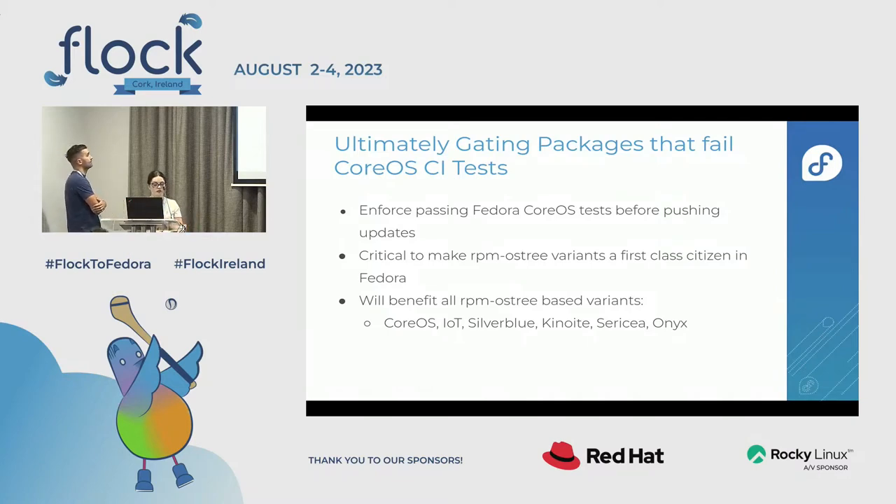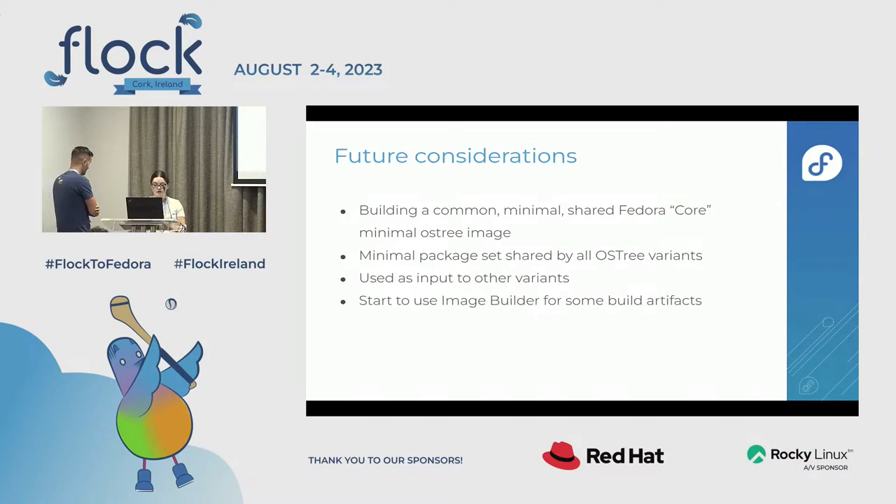So how do we gate packages that fail in CoreOS CI tests? We enforce passing Fedora CoreOS tests before pushing updates. It's critical to make RPM-OSTree variants a first-class citizen in Fedora, and this will benefit RPM-OSTree-based variants like CoreOS, IoT, Silverblue, etc. A future consideration is building a common minimal shared Fedora core OSTree image, either as a base for other variants to layer packages on top of, or to create other OSTree commits.